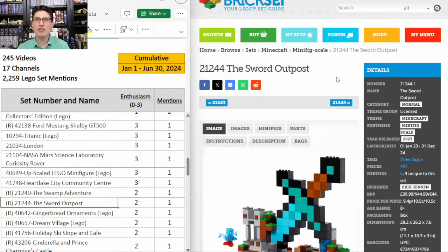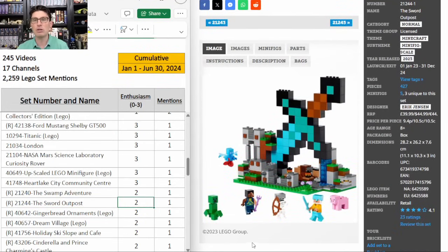I want to show this Minecraft set — the Sword Outpost. One mention, E score of 2. Clearly not popular for investing, but the Minecraft sword built in this mosaic design is a very, very iconic element of the Minecraft universe. With the Minecraft movie coming out in 2025, it's possible that some of these pretty decent Minecraft sets will fly under the radar. We'll be able to get them on a good discount, and with the movie coming out they could go up in value. As far as I know, this is the only Minecraft set with a large brick-built sword representation, so this one could become very iconic. Something to consider, but I'm not picking any of these up yet.